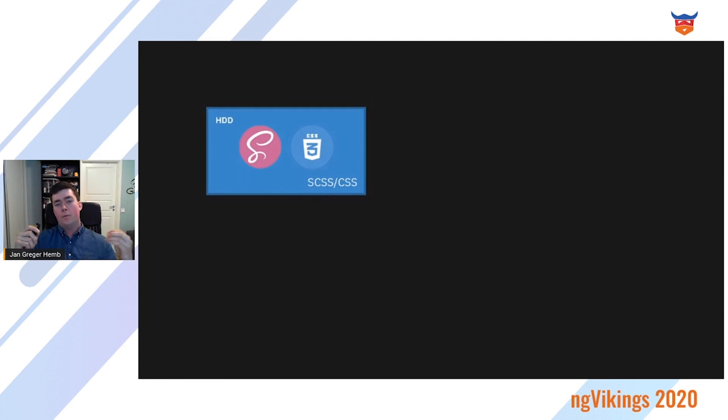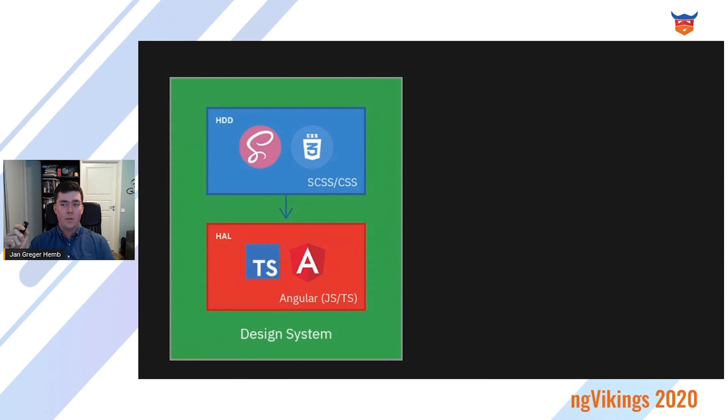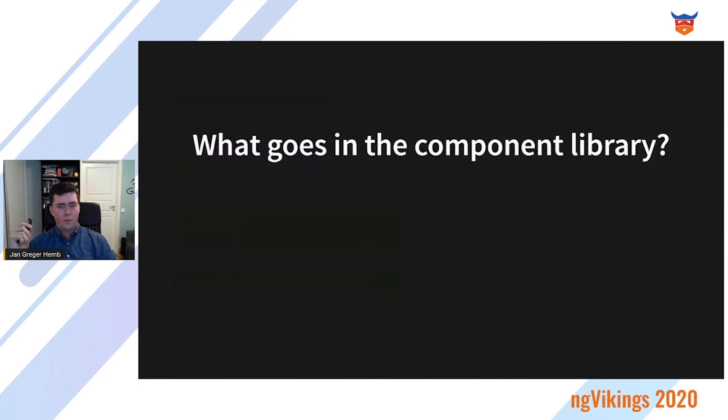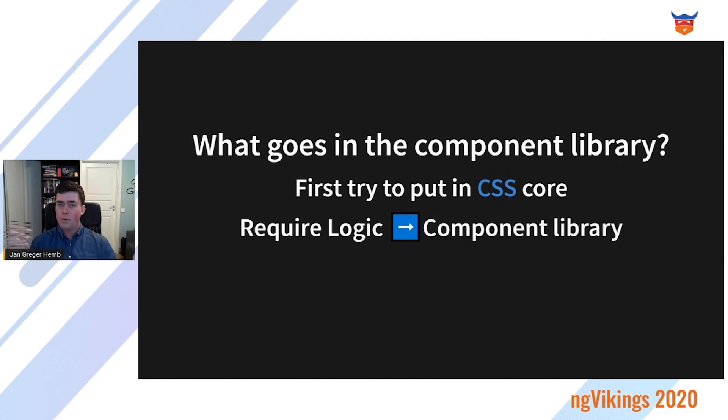To give a more visual representation: the CSS core is at the bottom, with a component library on top in Angular, that together becomes the design system used by all external systems — external to the design system, internal to the company. What goes into the component library? First, try to put everything in the CSS core. But at some point, you will find something that requires logic — and that is when you move it to the component library. Simple as that. Try to keep a bare minimum of CSS in the Angular project.